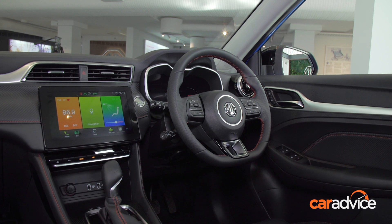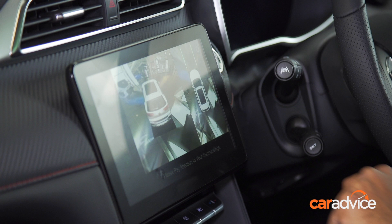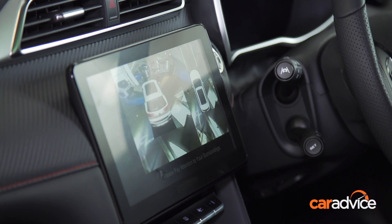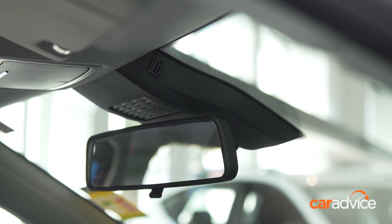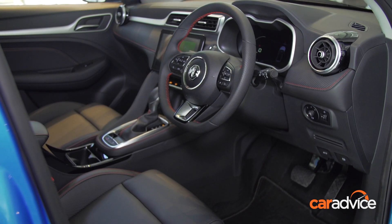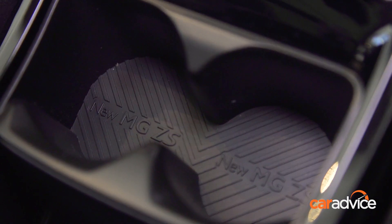Buyers of the MG ZST will also receive a 360-degree parking camera with 3D mode and even five USB ports, including one located up near the rear vision mirror, perfect for the installation of a dash cam. In order to remind you that this car is actually new, the cup holder even states the fact — though we're not sure how that's going to age.